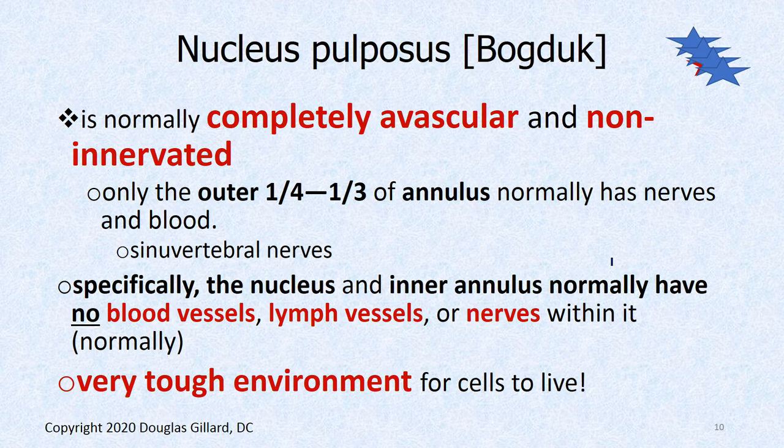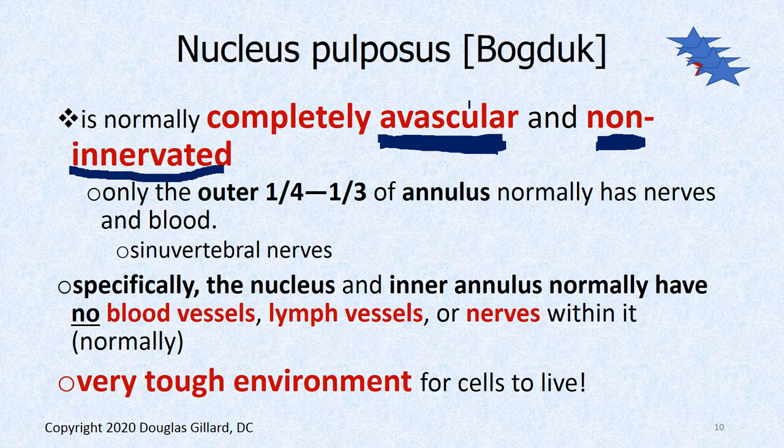The nucleus pulposus is completely avascular — meaning no blood vessels — and also non-innervated, meaning no nerves. Not only the nucleus pulposus, but the inner one-third of the annulus fibrosus also has no nerves. The outer one-third does have blood vessels and sinovertebral nerves of the annulus fibrosus. There are no lymph vessels anywhere in the disc.